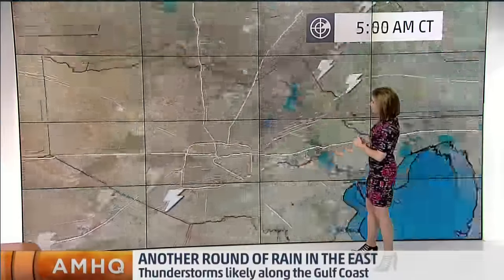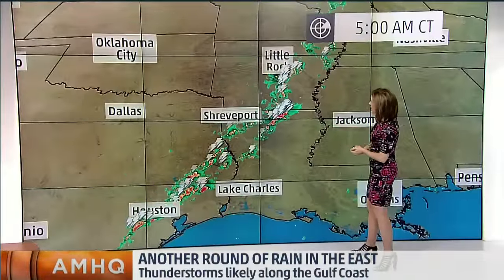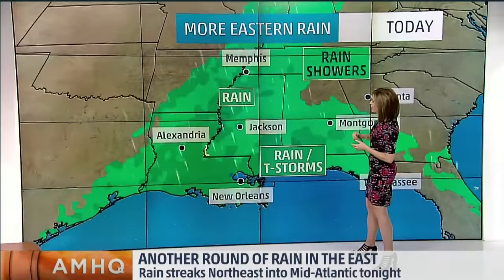We're going to continue to watch that area. That's right around the Missouri City area. Watching the storms from East Texas into northwestern Louisiana, right up into Mississippi.